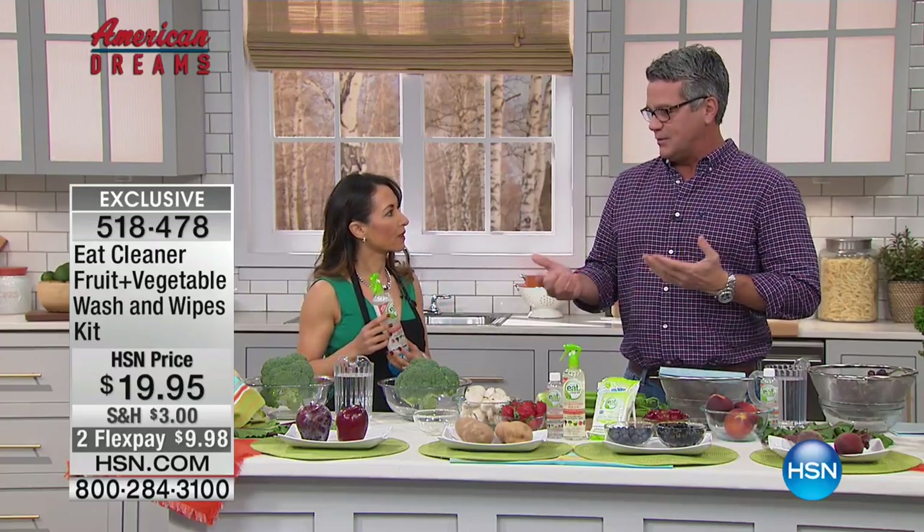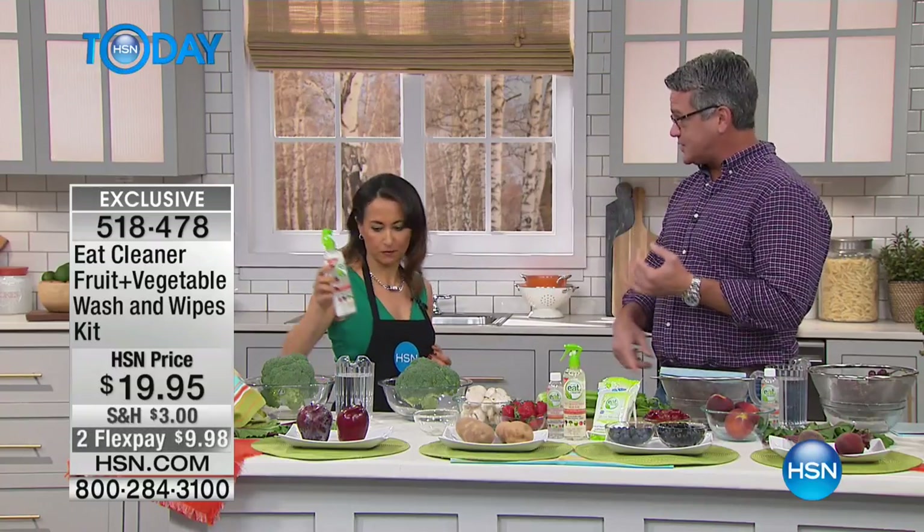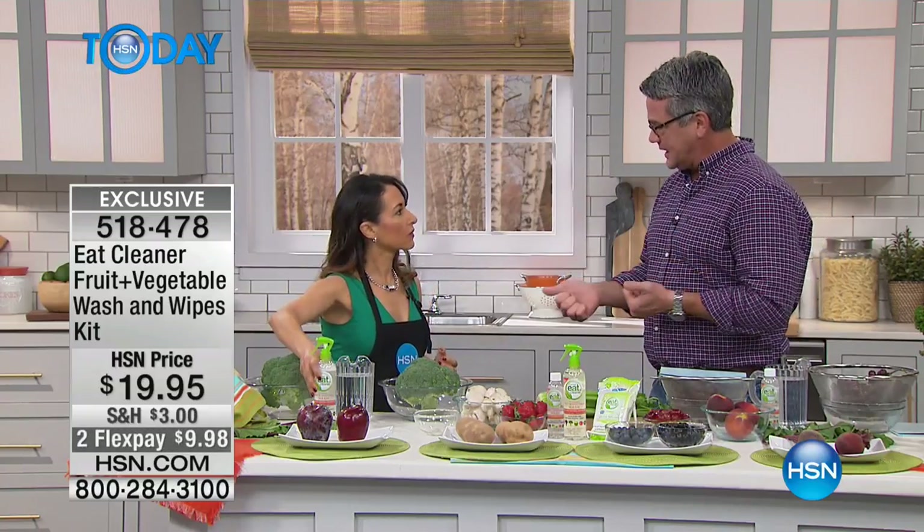one of the most important things we can do is make sure that the food that we're putting into our body is the best it can possibly be. Absolutely. Not only where it's from, how it's farmed, but how we clean that food.